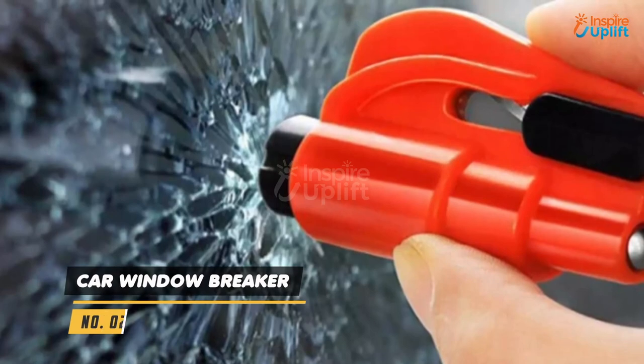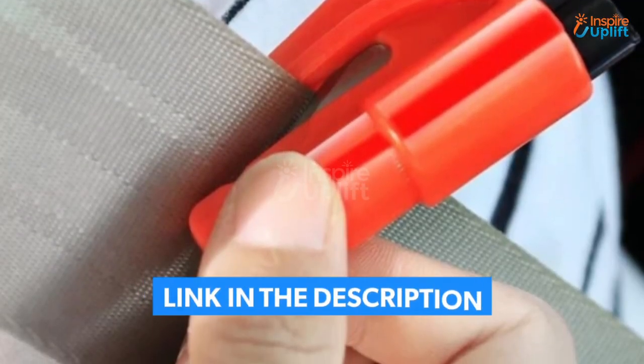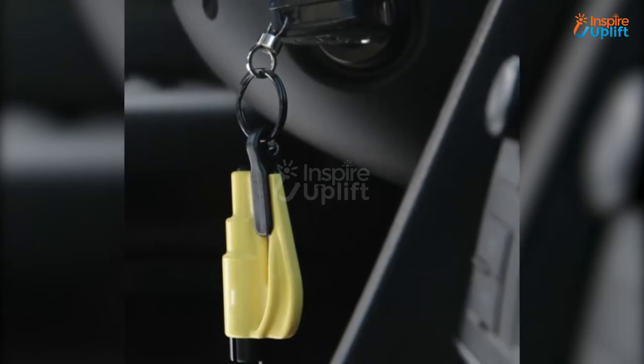At number 2 we have Car Window Breaker. This stick is a car window breaker keychain and seat belt cutter keychain in one gadget. To cut the seat belt quickly, hold it tightly and slash the blade diagonally.